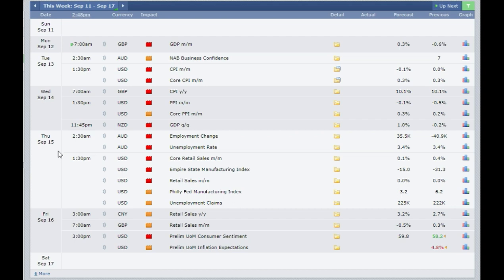Then on Thursday 15th September at 2:30 am London time you have the employment change coming out of Australia. The figures seem very good: 35.5 thousand as against minus 40.9 thousand. If it comes out at 30–40k or more then that's very good for the Australian dollar — you need to buy it. If it comes out in any minus figure you need to sell. Also keep an eye on the unemployment rate, expected at 3.4%. If it goes to 4% or more sell the Australian dollar; if it drops below 3% then buy.